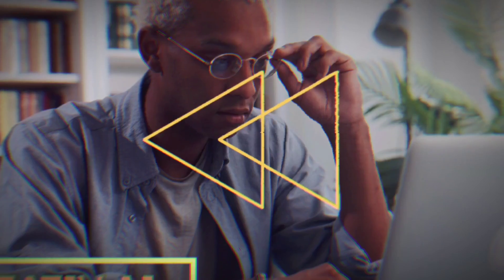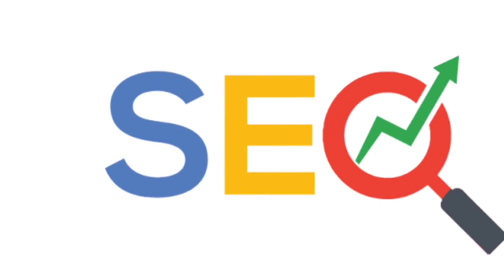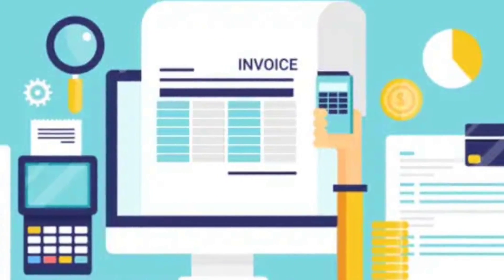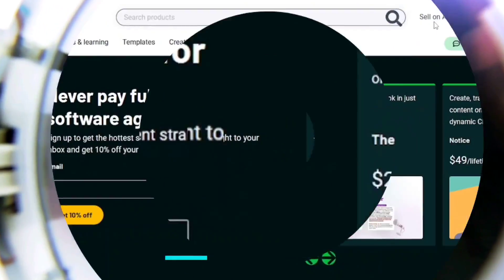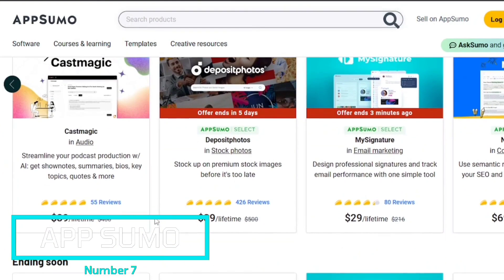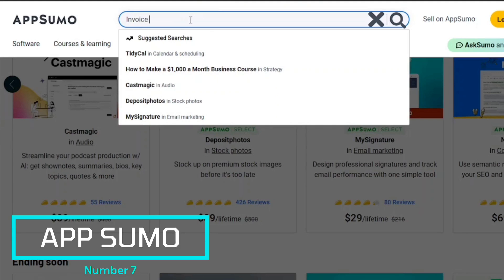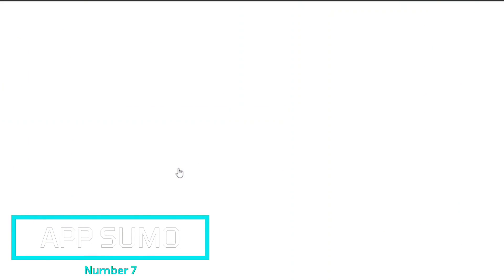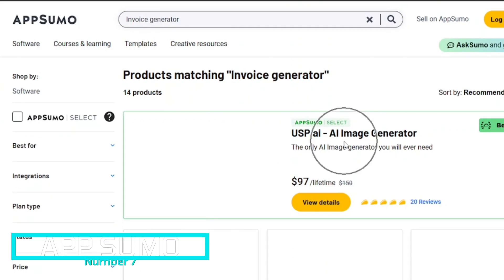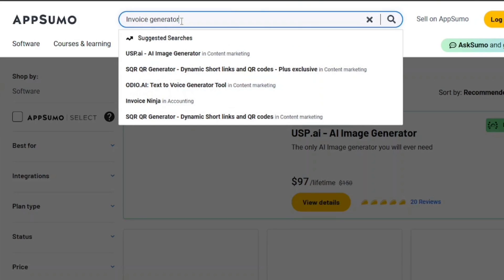At the beginning of this video, we mentioned seven tools to start a functioning business. Well, you might be asking: what about my SEO? What about my accounting and invoice generation? That's where AppSumo comes in. Unlock the full potential of your business with the AppSumo Digital Toolkit — a one-stop shop for all your software, learning, and creative needs. Its curated platform offers a wide range of resources for entrepreneurs, ensuring you have the tools to succeed in the digital world.